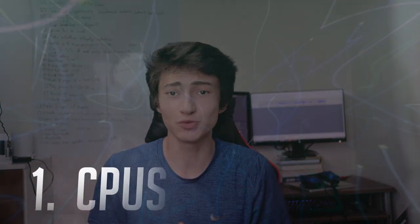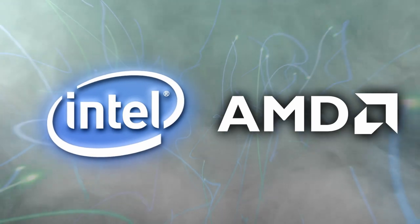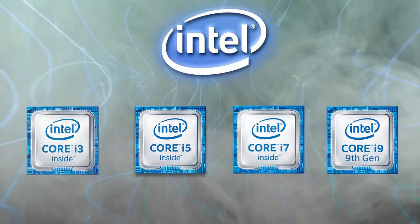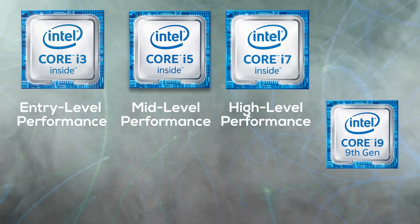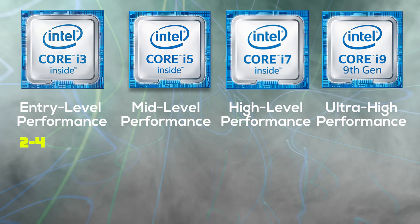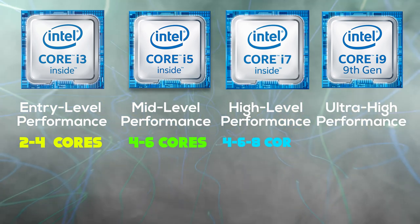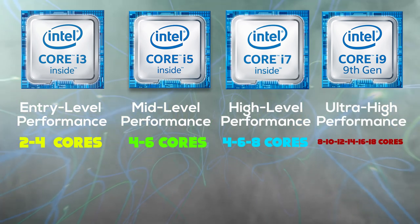First, we're going to talk about CPUs. With CPUs you have two main brands: Intel and AMD. For Intel, you've got an i3, i5, i7, and i9. The i3 is an entry-level performance CPU, i5 is mid-level, i7 is high-level, and i9 is ultra high-level. The i3 typically has two cores, the i5 has four or six cores, and the i7 has four, six, or eight cores.